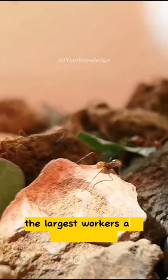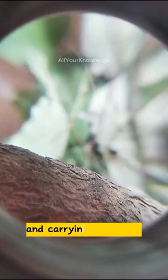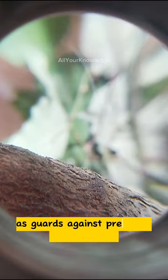The largest workers are called Majors. They are responsible for cutting and carrying the leaves. The smallest workers are called Minors. They ride along the leaves as guards against predators and parasites.